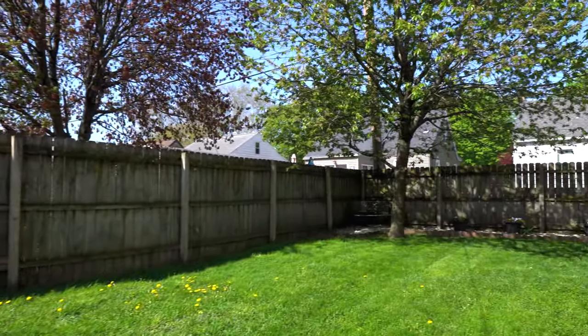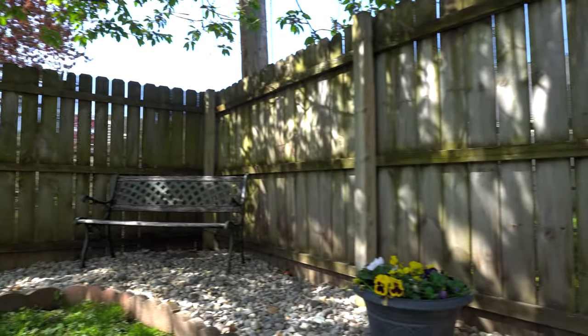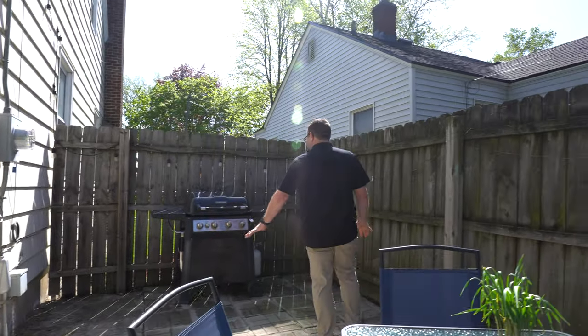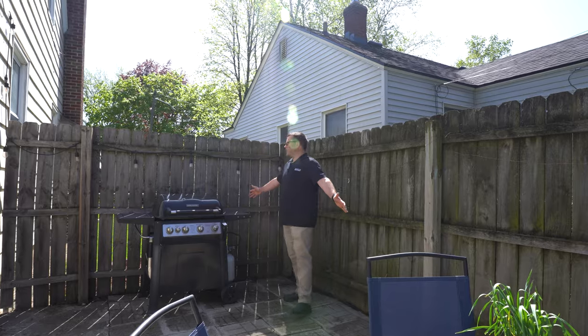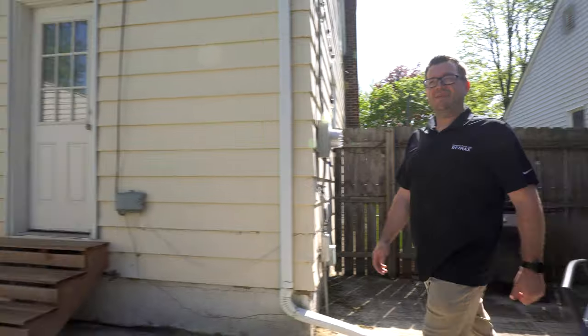Look at this backyard. Privacy fence. Nice mature tree for shade. In addition, you've got nice pavers — perfect spot for a grill. You've got some fun lights here. This is just a great backyard for entertaining and having some fun.